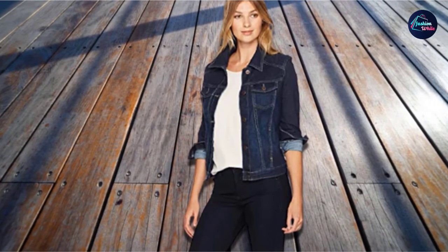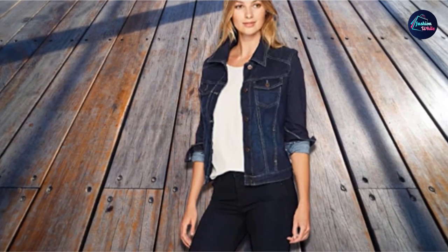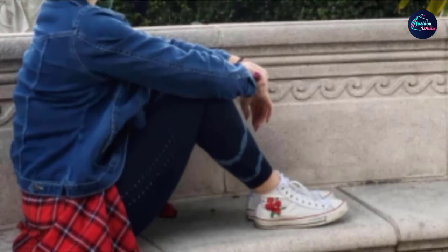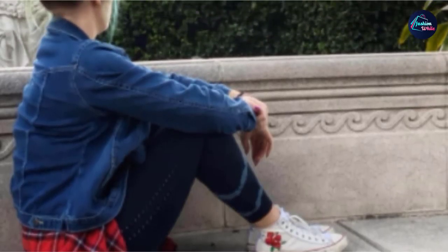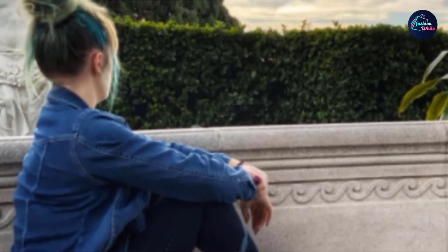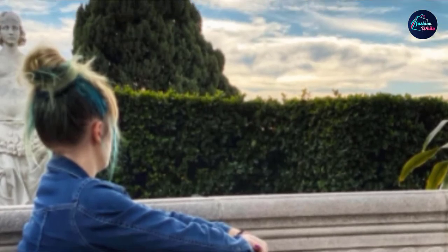Available in four color options for all occasions — wear this jean jacket over a dress for date night or for an added layer of warmth on a cooler evening outside. Constructed with two button flap closure pockets and two side entry pockets, this denim jacket has easy access storage for all of your basic necessities.